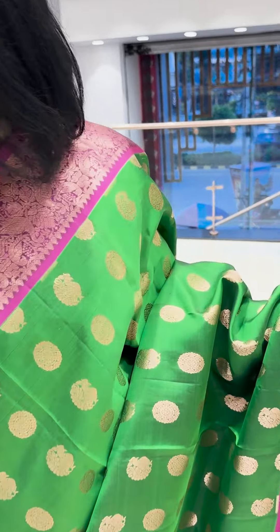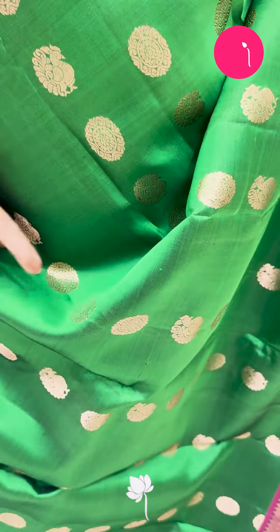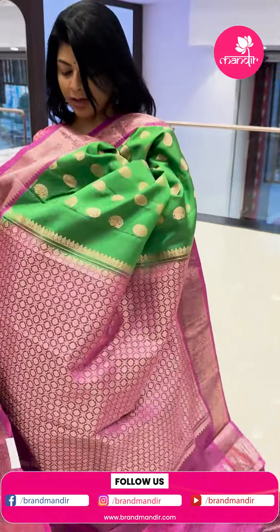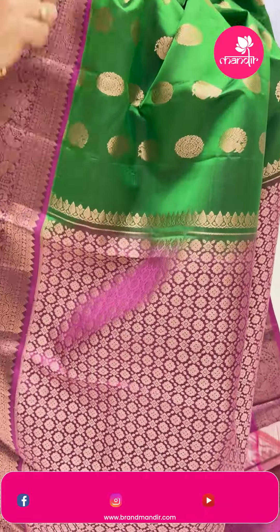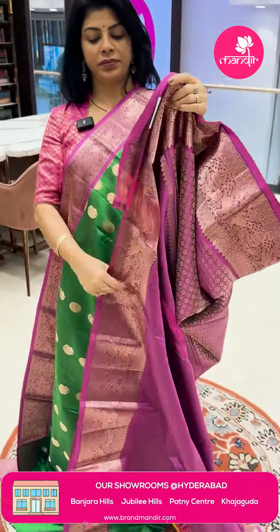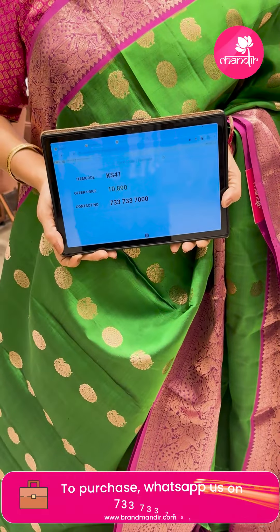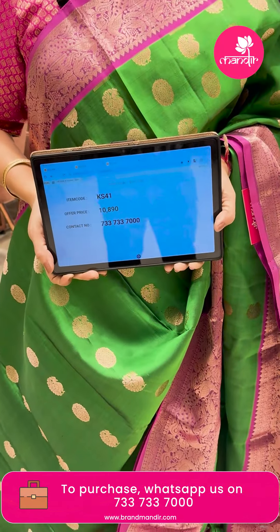Green and pink — wow, very nice! Peacock buttas and oval-shaped florals. Lovely color, border contrast with peacocks and parrots. Floral border with floral vines. Pallu contrast with cross checks and florals. Contrast blouse with border. Pricing: ₹10,890. KS41 is the code.